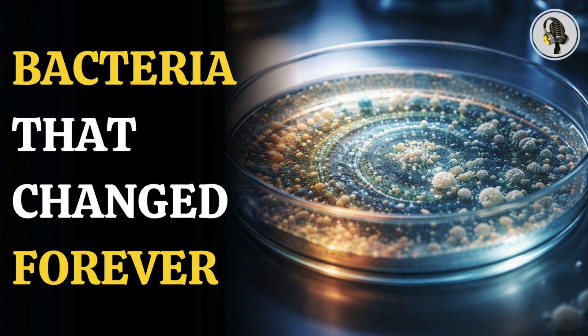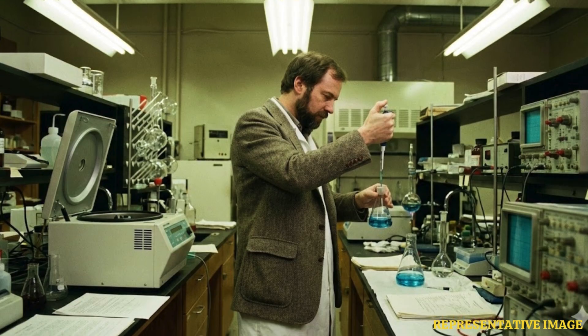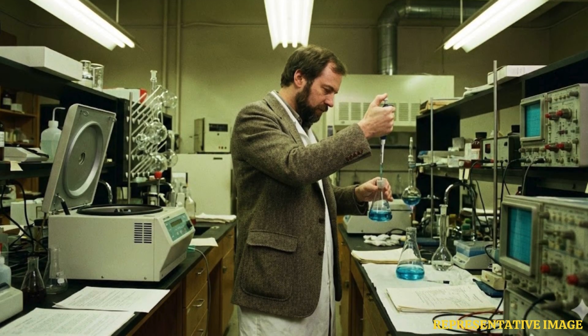In just 37 years, it has tracked over 80,000 generations of life, offering a rare, real-time window into how evolution truly works.